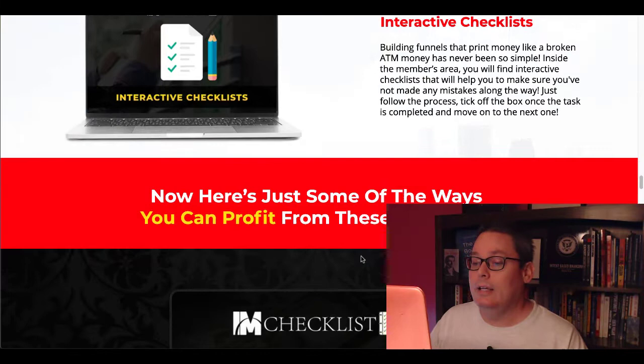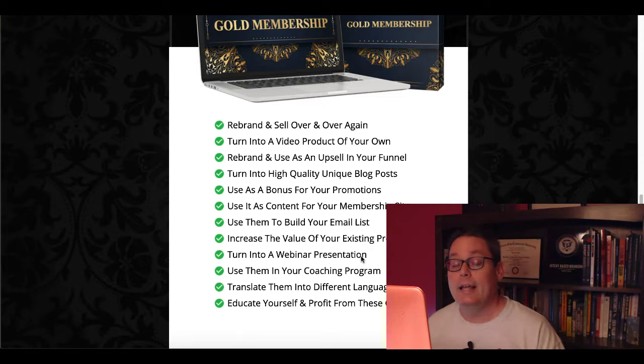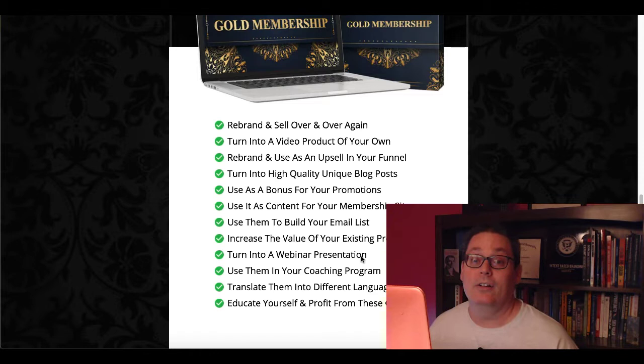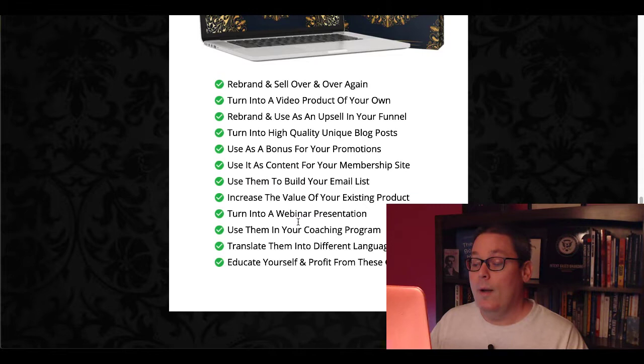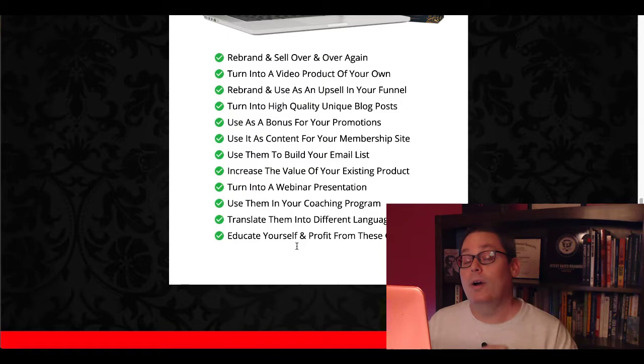And here are some ways that you can use it. You can rebrand it, sell it over and over again, turn it into a video, repurpose it into other content — we talk about that here on the channel all the time about how to repurpose PLR. And of course you can turn it into a blog post. You can use it as a bonus, use it as content for a membership site, mail it out to your email list, for webinars, coaching programs, translate them into different languages, and educate yourself and profit from these checklists.